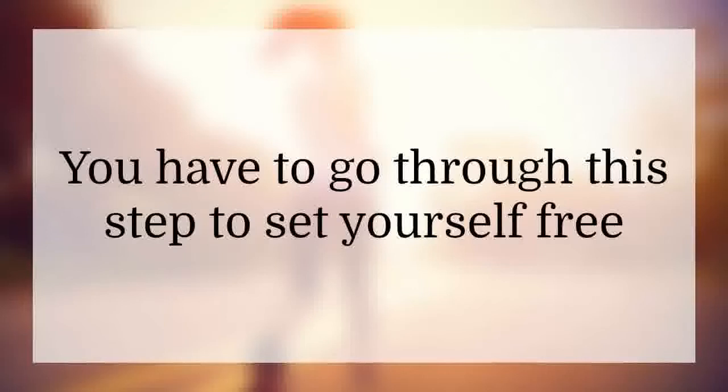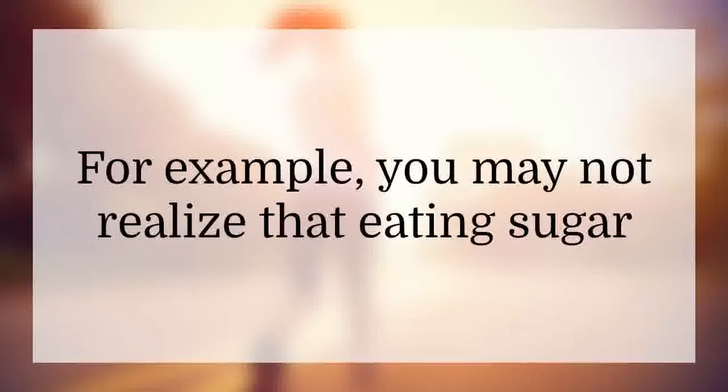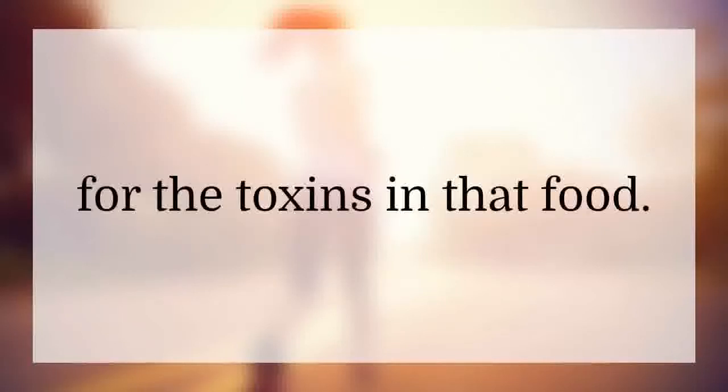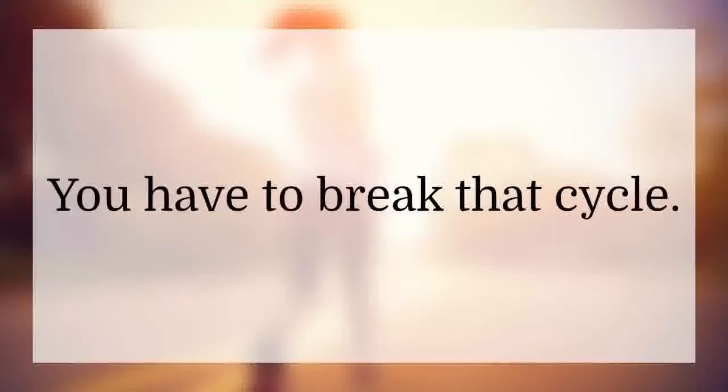You have to go through this step to set yourself free from the food cycles you may be caught up in. For example, you may not realize that eating sugar sets you up so that your body craves more sugar. Any food and drink can create a craving for the toxins in that food. That's why you need the detox — you have to break that cycle.